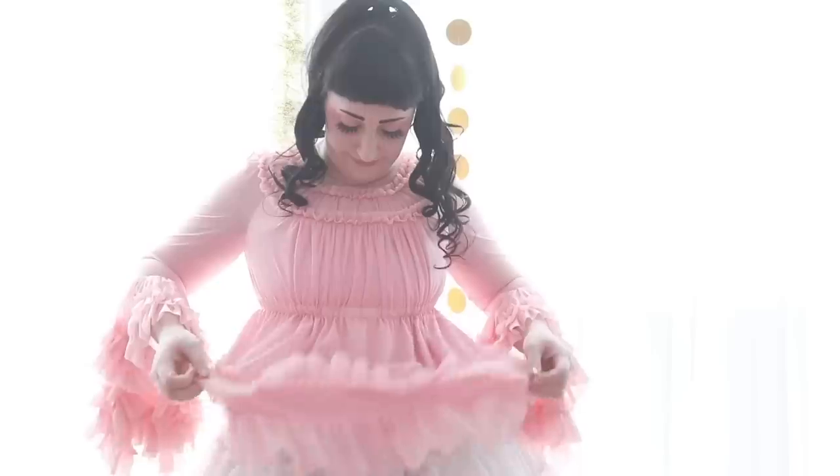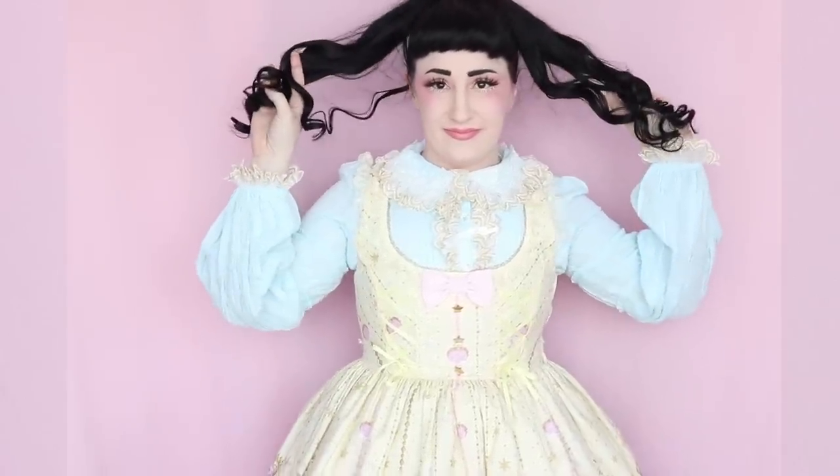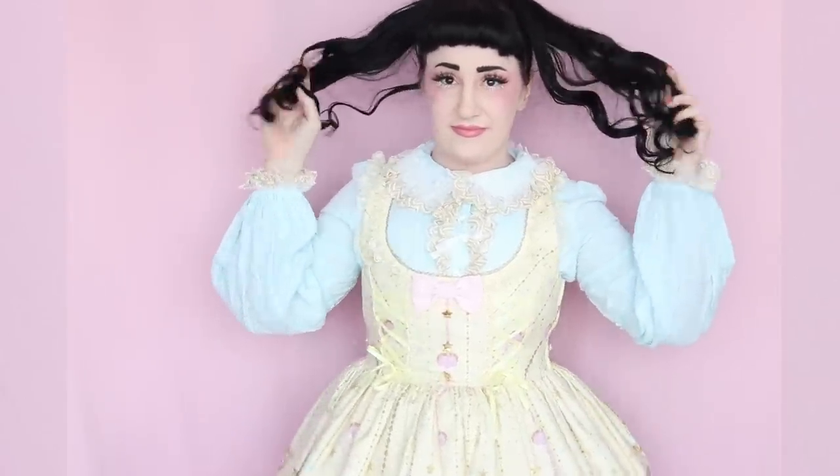Now let's try these on, test them out, and see what I can wear them with. These are not complete coordinates — I'm more so just trying to see which JSKs and colors go with each blouse. To start, I'm wearing Magical Princess by Angelic Pretty in the yellow JSK, and I think this works really nicely with the blue blouse because there's blue in the print but also gold which complements the lace on the blouse.